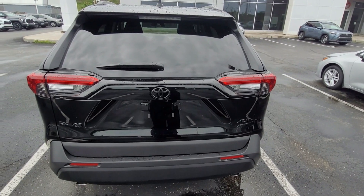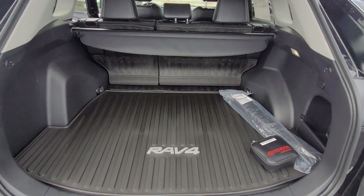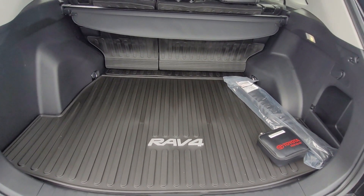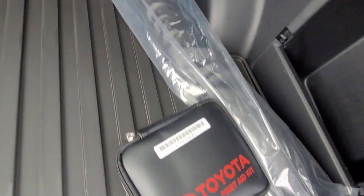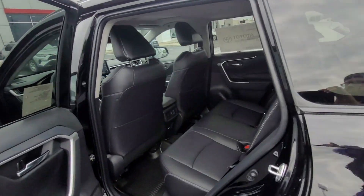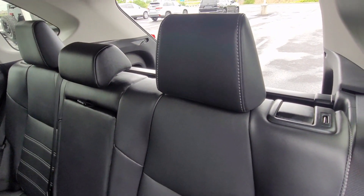That's a good spot to wrap up the exterior. Moving inside — this RAV4 has a pretty nice cargo space in the back area, with plenty of room for groceries or other belongings. The vehicle also comes with a Toyota first aid kit and a hideaway net. Now I'll show you the black SoftTex leather, starting with the back seat area.